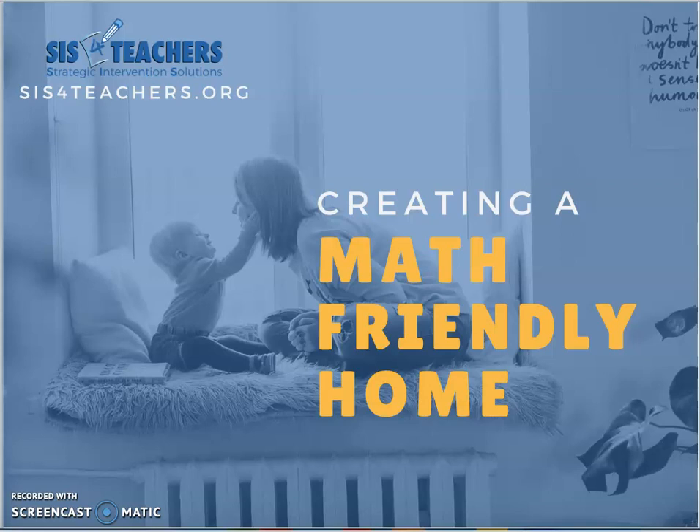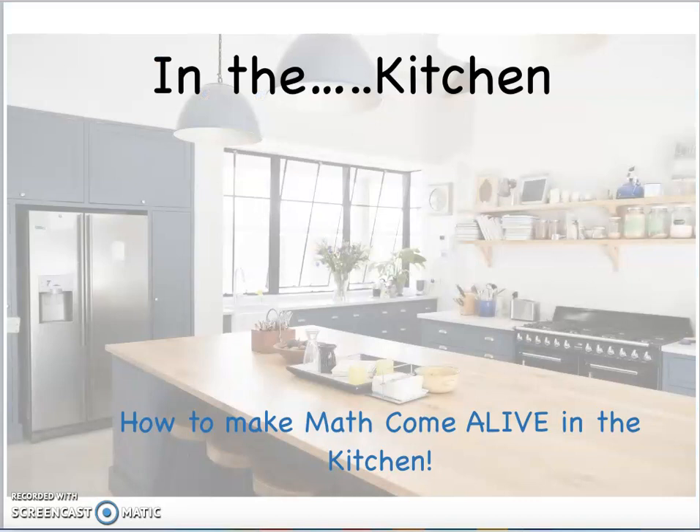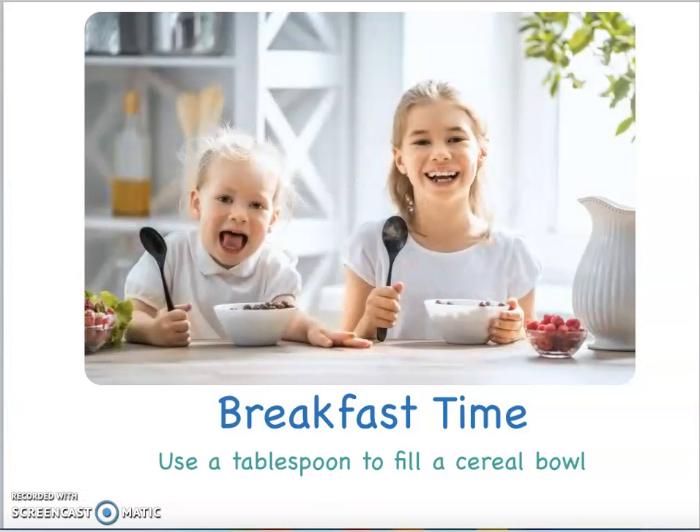Our first section is going to focus on the kitchen — looking at how we can make math come alive there through different scenarios with your child. The first one is breakfast time. A suggestion might be to use a tablespoon to fill a cereal bowl. You could have the child count how many scoops it takes to finish the cereal. One child might use a larger tablespoon and another a smaller teaspoon, to see how it takes longer or shorter to fill it up.